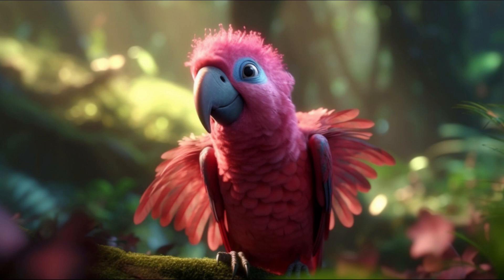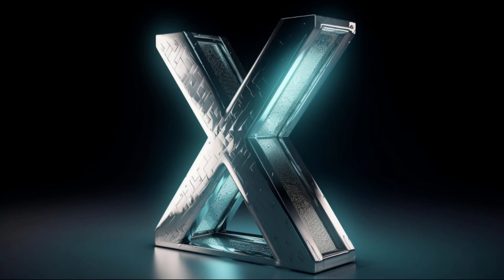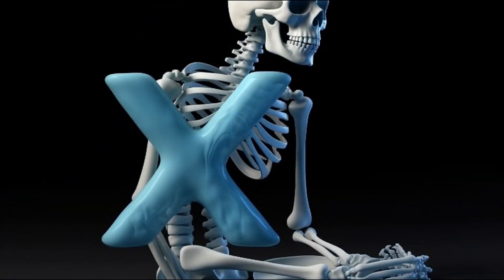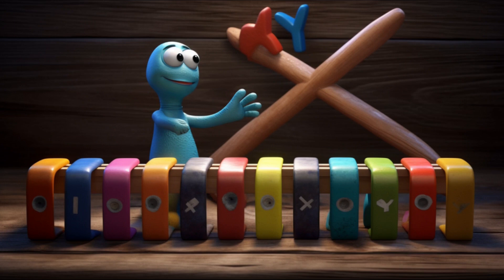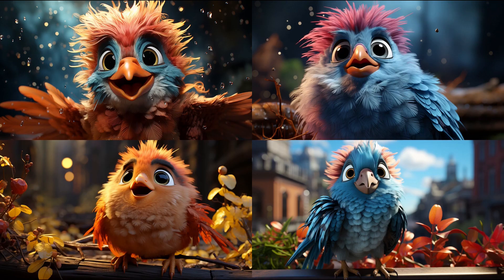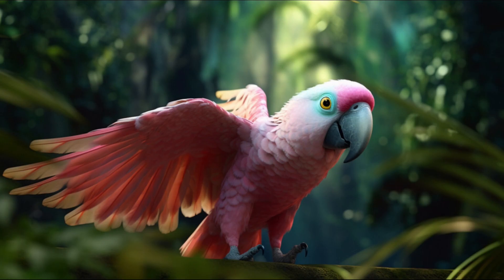Wonderful job, my curious friends. You've explored the shape, sound, and words starting with the letter X. Remember the crossing paths of letter X, the intriguing X sound, and the words X-ray, xylophone, and Xerox. Bella paused, allowing the students to absorb the new knowledge.